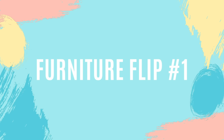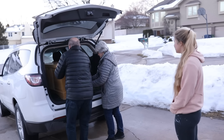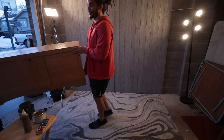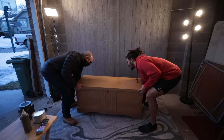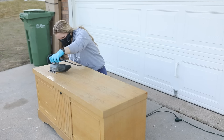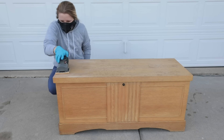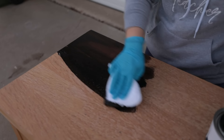For furniture flip number one of the month of March, I started off the month with a commission piece. I had some friends that wanted me to revamp this Lane cedar chest, and this was going to be a first for me. They wanted to change the look pretty drastically, so I got straight to work and sanded down the top to get rid of all the varnish that was cracking from a little bit of water damage. Then I used Dixie Belle's No Pain Gel Stain in the color Espresso to get a stained look on the top of the chest.